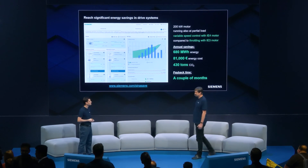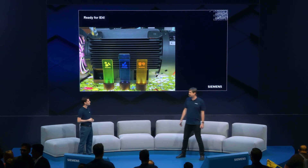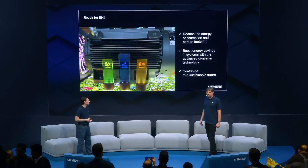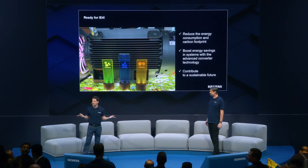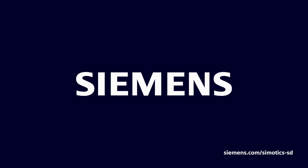Thank you very much. Now I see that with CinaMix motors and drives, I am ready for IE4 — ready to reduce consumption and carbon footprint, reach even higher savings with converters, and contribute to a sustainable future. Hopefully you all now seem ready for IE4. If you still have doubts, visit our station and we'll tell you more about the benefits of the IE4 transition.